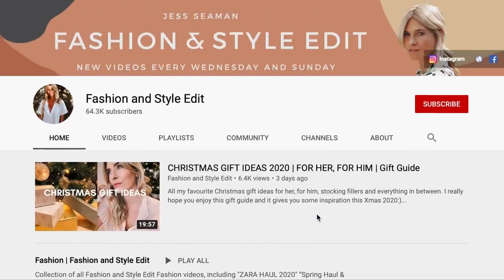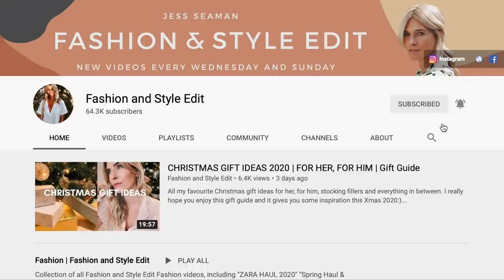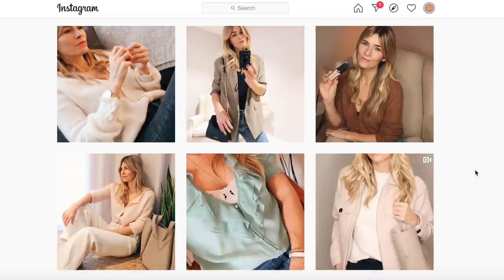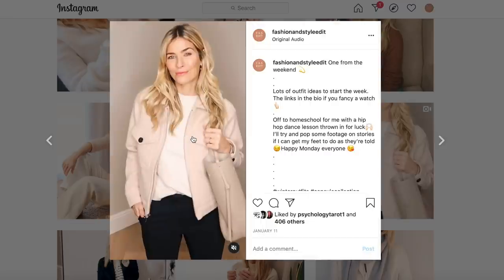If you're not already subscribed, it would be really lovely if you'd like to do so — and don't forget to tap 'All' on the notification pop-up. And at the end of this video, follow the link in the description box below to find my daily style pictures over on Instagram.